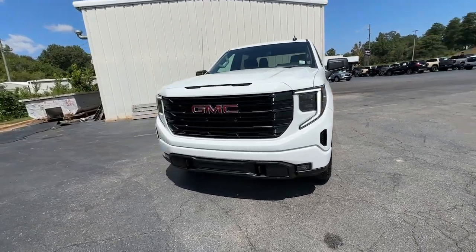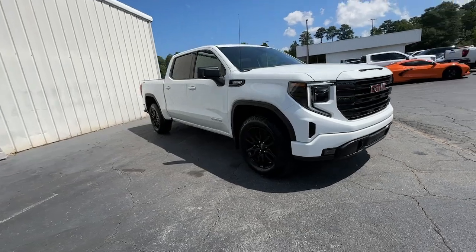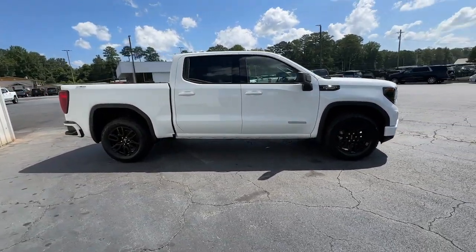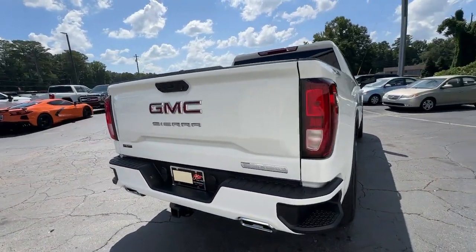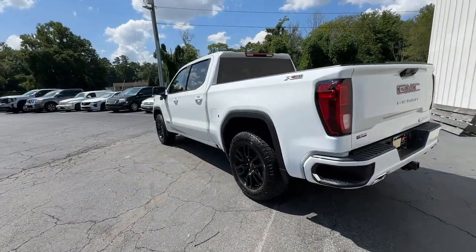Picture yourself in the 2024 GMC Sierra. Enjoy a view of this hard-working, boldly styled GMC Sierra — the full-size pickup available with a range of powertrains and options designed to prioritize the capabilities you've been looking for. The following are some of this vehicle's highlighted options.